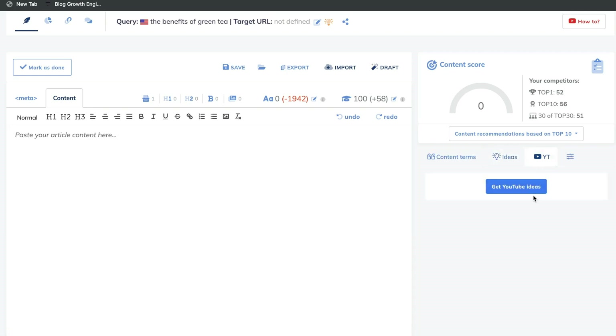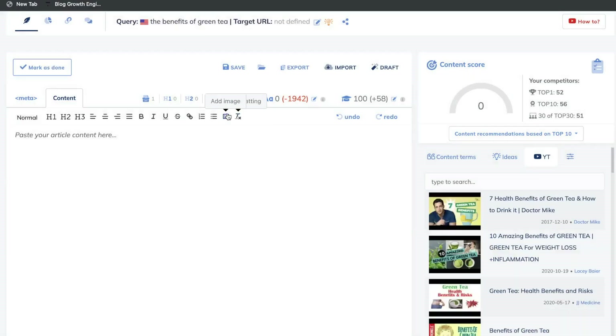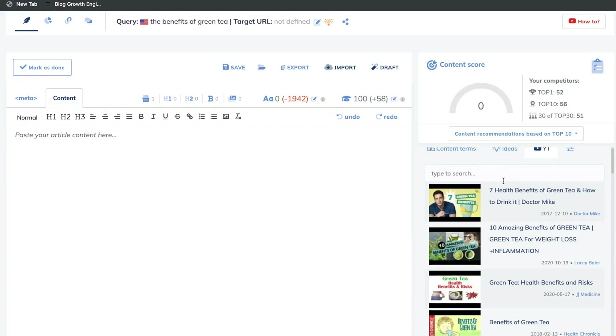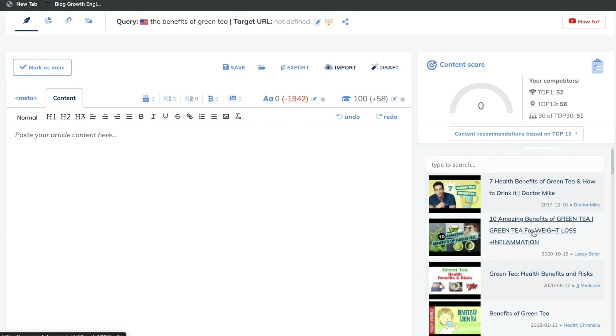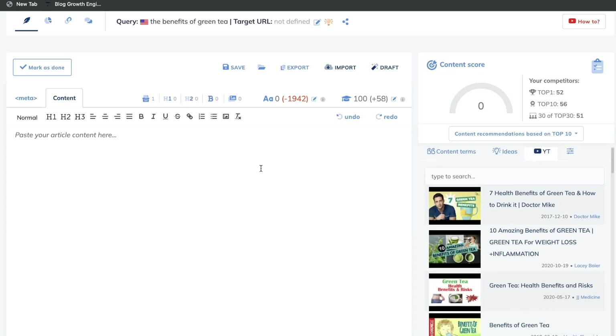On the right-hand side, you have a YouTube ideas tab. This is where you'll actually be able to pull some YouTube videos related to your keyword. This can be very helpful because a lot of times YouTube videos will have a lot of unique information that you may not find on a Google blog post. This will give you ideas for content to include in your blog post, or if you're turning your blog post into a YouTube video, it'll give you good ideas of what to include in that video.